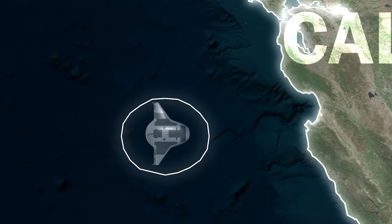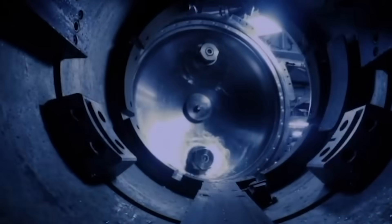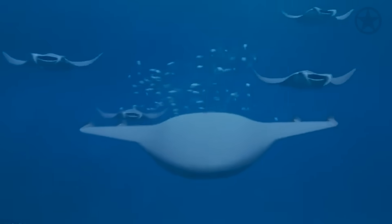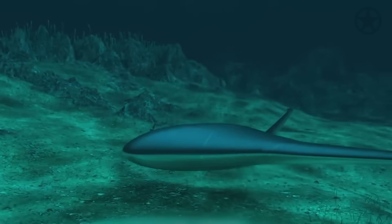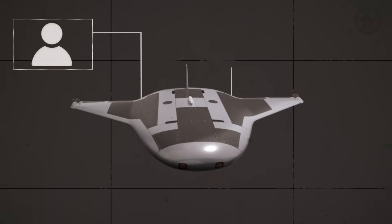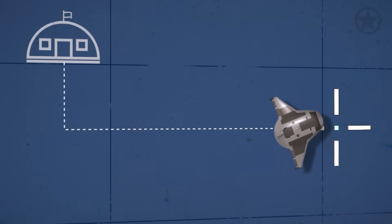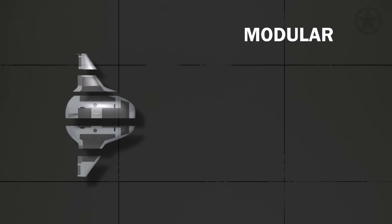But what is it? Due to the highly classified nature of the program, few details are known publicly about what exactly the Manta Ray is and what it's capable of doing. What is known publicly is that the Manta Ray concept is meant for a fully autonomous underwater vessel that doesn't need any human either on board or controlling it. Once launched, the Manta Ray conducts its mission and reports back. In order to be as efficient as possible, the Manta Ray is designed to be modular, and its components fit inside five shipping containers.